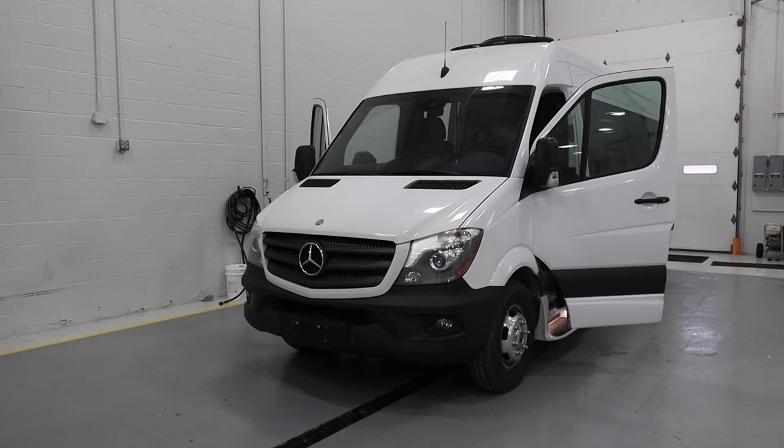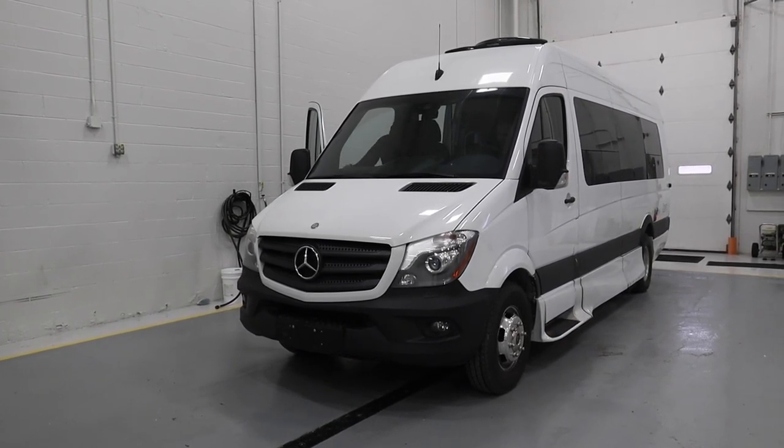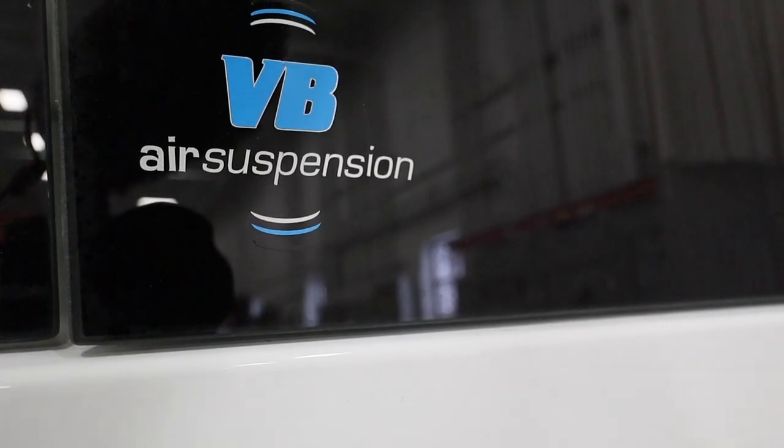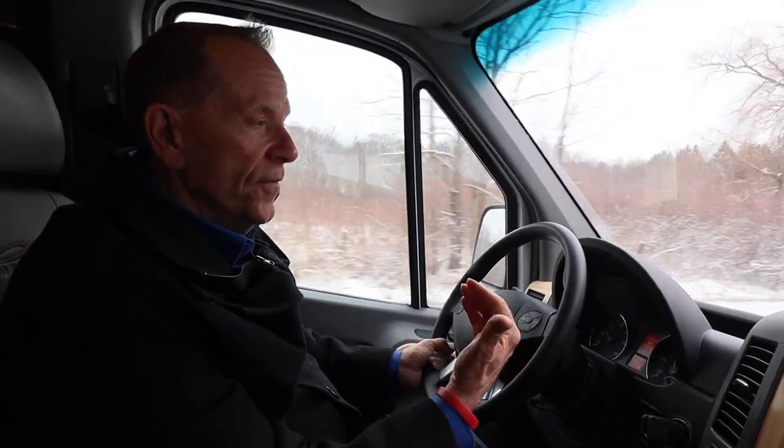We had to give it a try. We jumped into one of the finished vans and took it for a spin on the notoriously bumpy winter roads around Cleveland. That VB air suspension is really noticeable, even up here in the front driving it. The other thing is how quiet all that insulation makes the ride. I really don't hear a lot of wind noise. It's a much smoother and quieter ride.